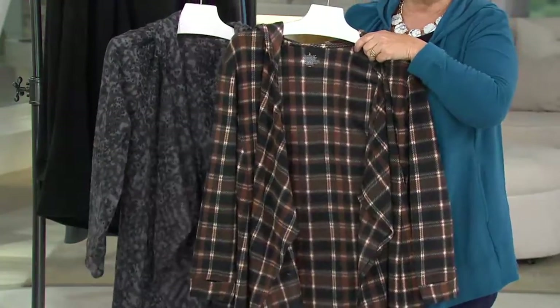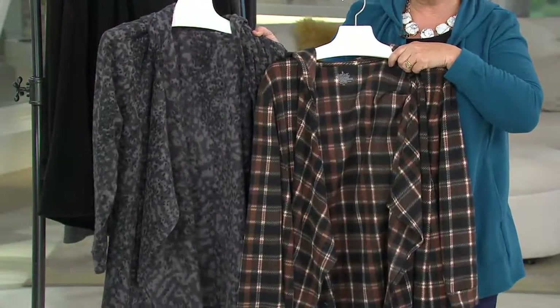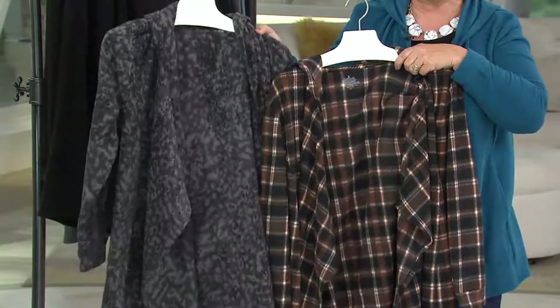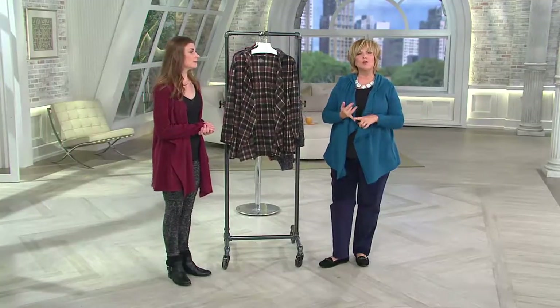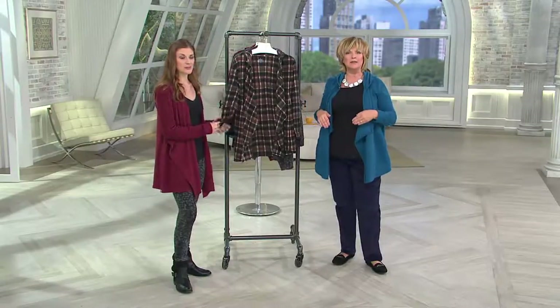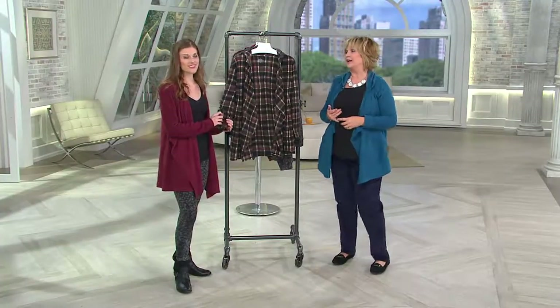We have the two larger sizes in the plaid — fewer than a thousand in each. In the animal print, large/extra large has fewer than a thousand, but only 100 left in the 2X/3X. We are getting so limited across the board that this probably won't make it through the rest of the day. We've sold 125,000 of these since midnight — we should have brought in a whole lot more, but we had no idea it would be this popular.